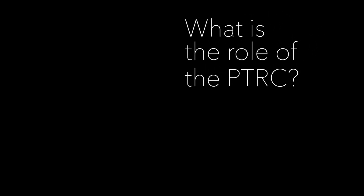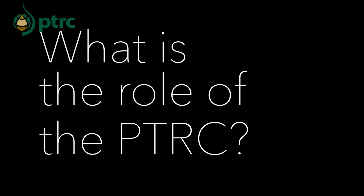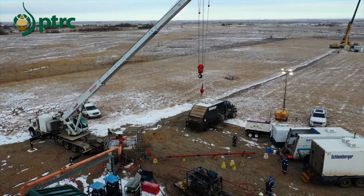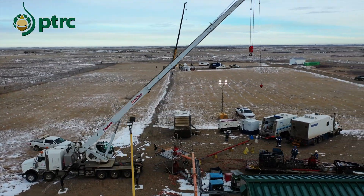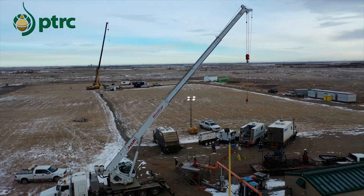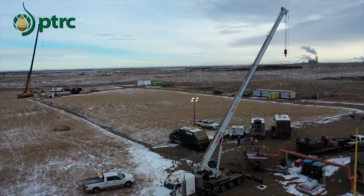PTRC's role in this project is to bring different groups together — putting together funders, service providers, researchers, and academics, along with industry and SaskPower — and bringing it all together so that we have the most efficient expenditure of public and research dollars, delivering the results to the global CCUS community in a timely fashion.